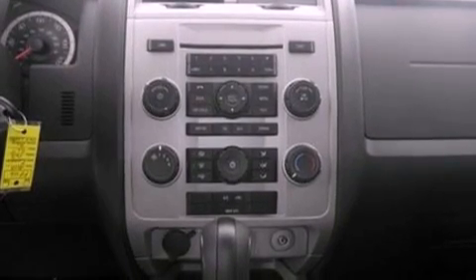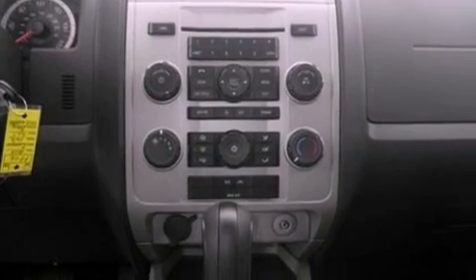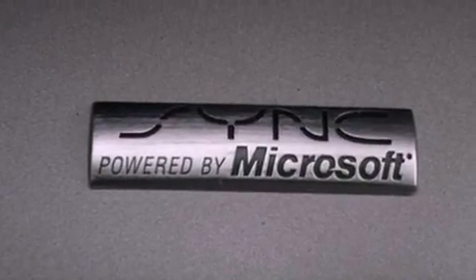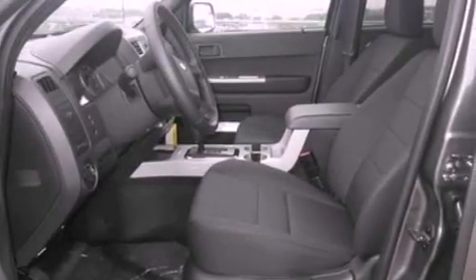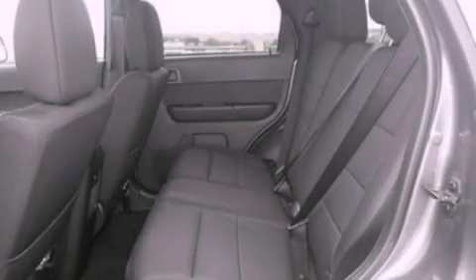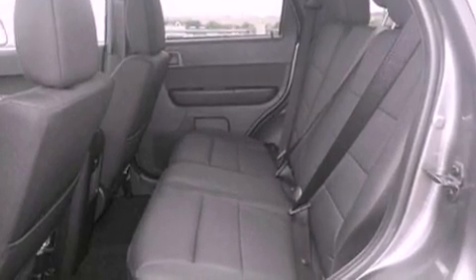The following features are also included: air conditioning, cruise control, an auto-dimming rearview mirror, a leather-wrapped steering wheel, a four-wheel independent suspension, front fog lights, dusk-sensing headlights, an anti-lock braking system, side curtain airbags, and roof rails.